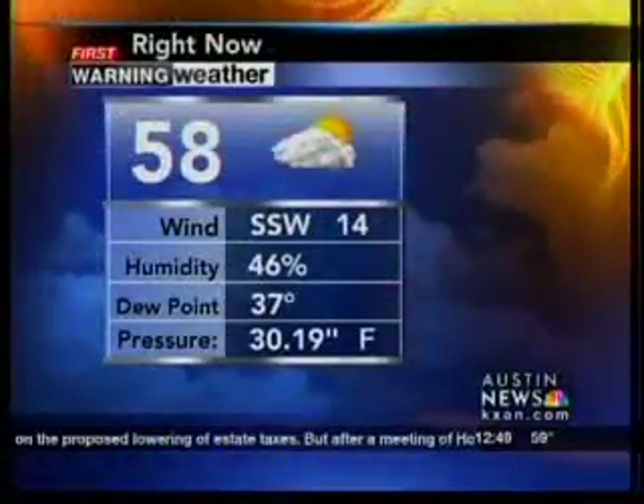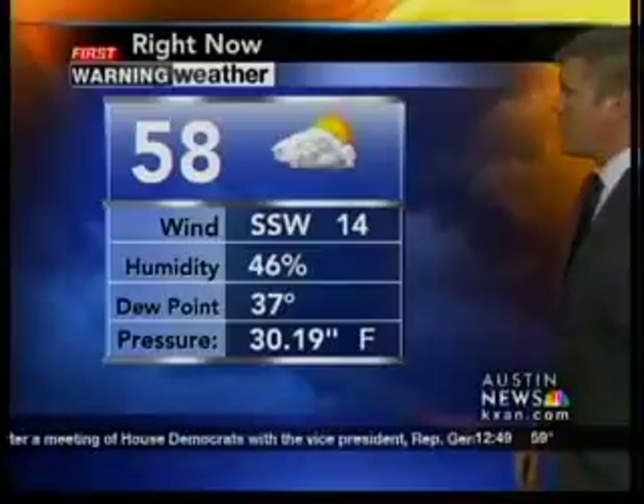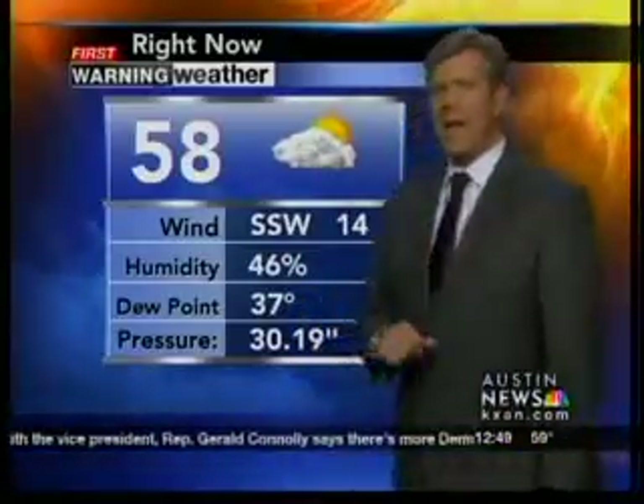Let's take a look at what we have outside: 58 degrees, winds out of the south-southwest at 14 miles per hour, humidity at 46 percent, dew point 37, pressure 30.19 and falling.